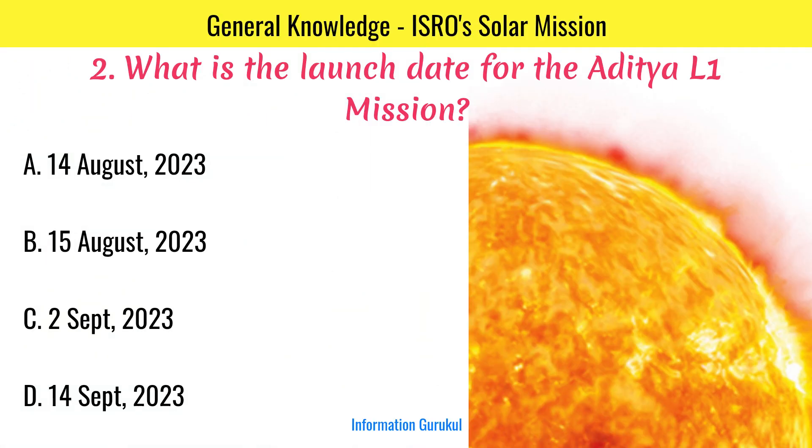What is the launch date for the Aditya L1 mission? 2nd September.